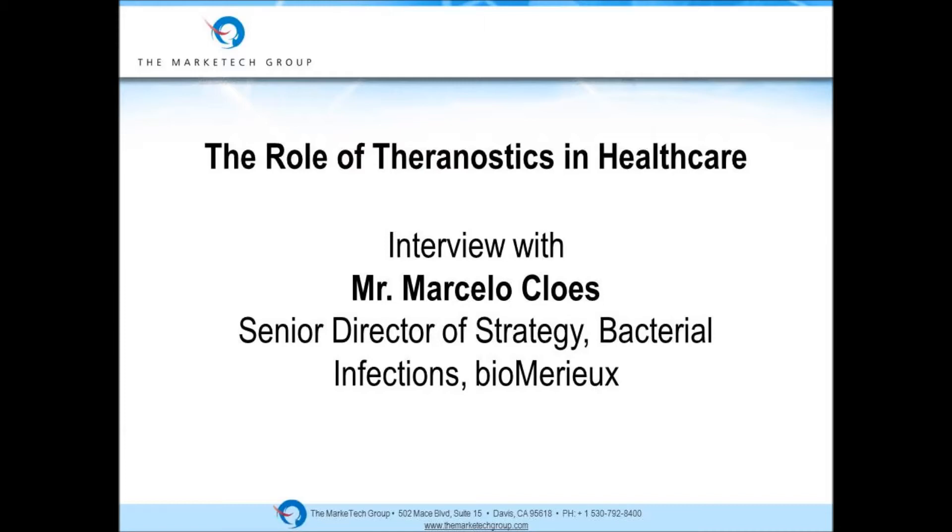The term theranostics is fairly new. Can you explain what it is and how the term came about? Well, there are several definitions of theranostics, and the most agreed upon right now is that theranostics is a diagnostic test that helps clinicians make the right therapeutic decision for the right patient.